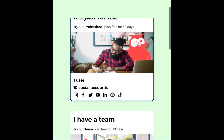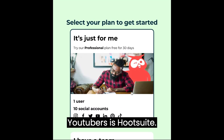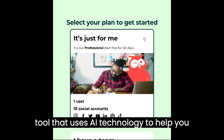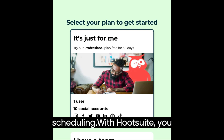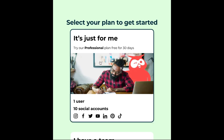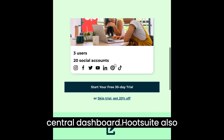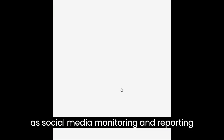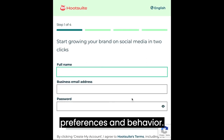2. Hootsuite. The second AI site we recommend for YouTubers is Hootsuite. Hootsuite is a social media management tool that uses AI technology to help you automate your social media posting and scheduling. With Hootsuite, you can easily manage all your social media channels, including YouTube, from one central dashboard. Hootsuite also provides you with analytics tools, such as social media monitoring and reporting, to help you understand your audience's preferences and behavior.